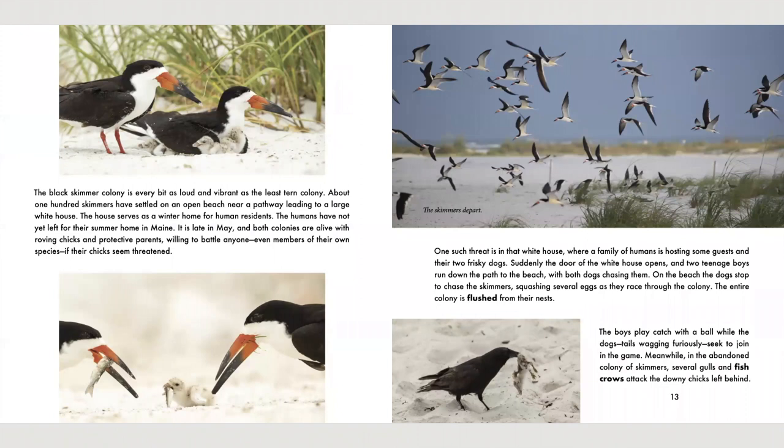The black skimmer colony is every bit as loud and vibrant as the least tern colony. About 100 skimmers have settled on an open beach near a pathway leading to a large white house. The house serves as a winter home for human residents. The humans have not yet left for their summer home in Maine. It is late in May and both colonies are alive with roving chicks and protective parents, willing to battle anyone, even members of their own species, if their chicks seem threatened. One such threat is that white house, where a family of humans is hosting some guests and their two frisky dogs. Suddenly, the door of the white house opens and two teenage boys run down the path to the beach with both dogs chasing them.